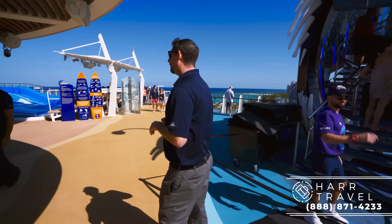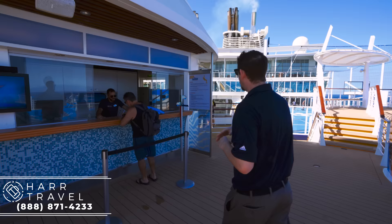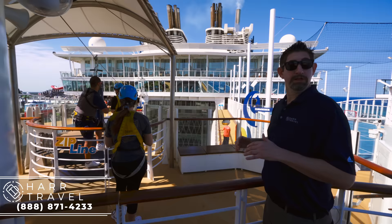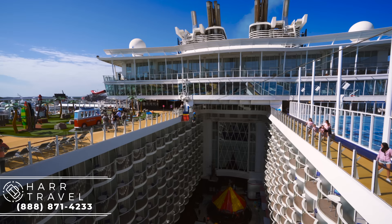Just next to the Ultimate Abyss, you're going to have one of the two flow riders, but I wanted to head over to show you the zip line. If you're going to do the flow riders, the zip line, or any of those kind of things, you're going to need to fill out the waivers before you go. Parents, make sure you go with your kiddos to do that. The zip line cuts across the back side of the boardwalk — this was a first on a cruise ship, and I don't know of any other ones that have it other than the Oasis class.